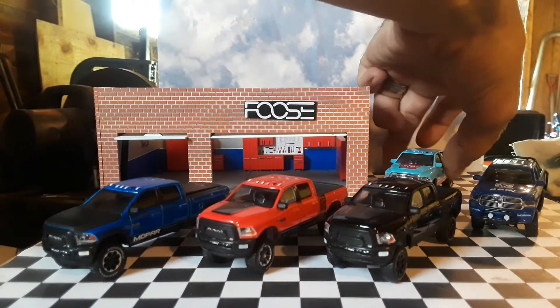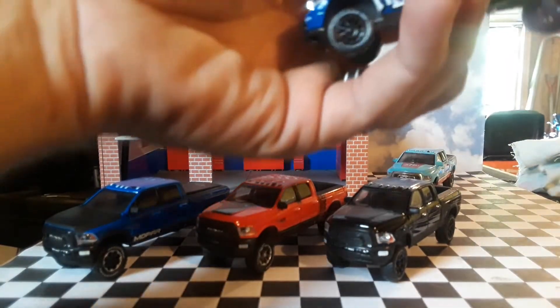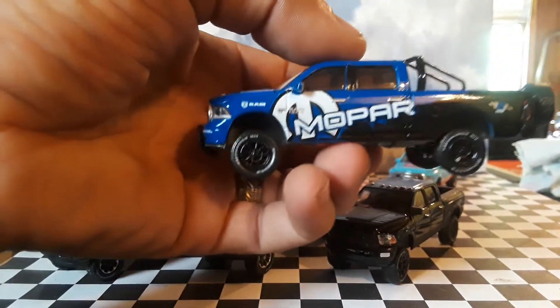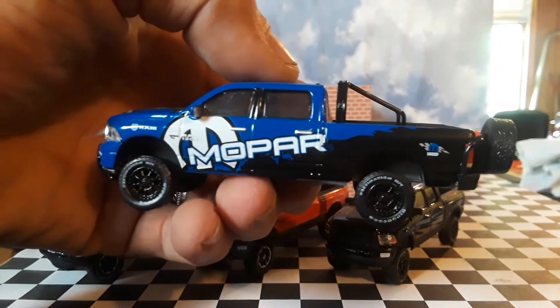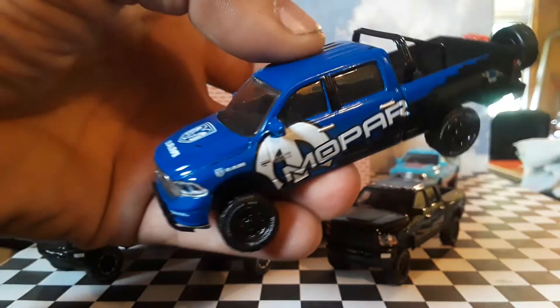The new Dodges — or the new Rams — don't say Dodge anywhere on them, so they're their own division now of Chrysler. I don't have the green machine of the STP.